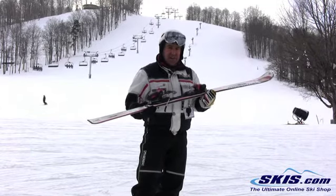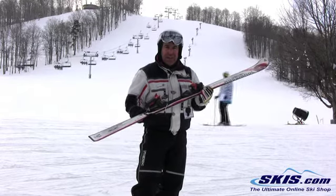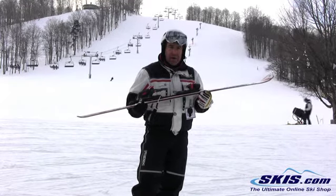It's responsive on edge, blasts through the crud, and is a dynamic, responsive ski. It holds with confidence across the fall line and will blast through the crud with great deliberation.